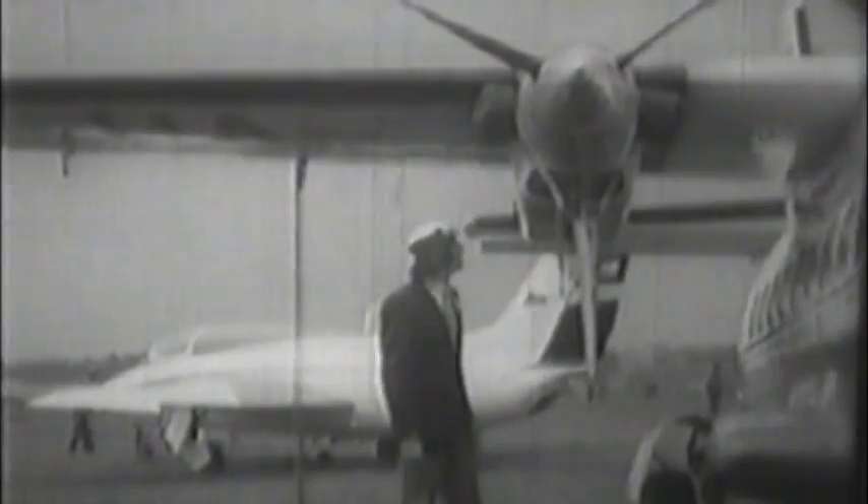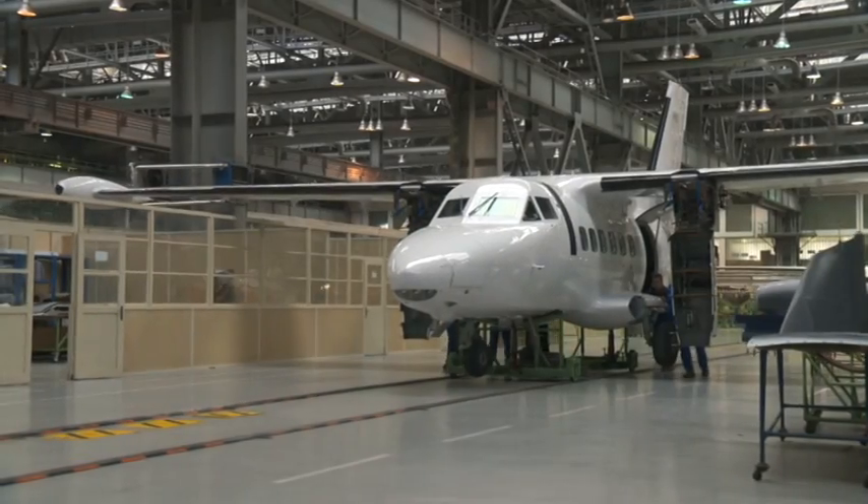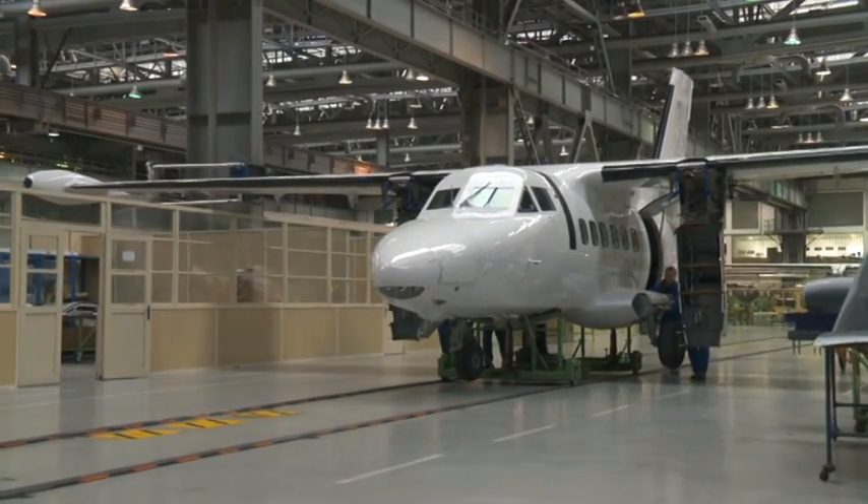The updated L410 aircraft — 14 meters long, 6 meters high, with 19 seats — became very popular for short distance flights. The legendary L410, the pride of the factory, is still made here.